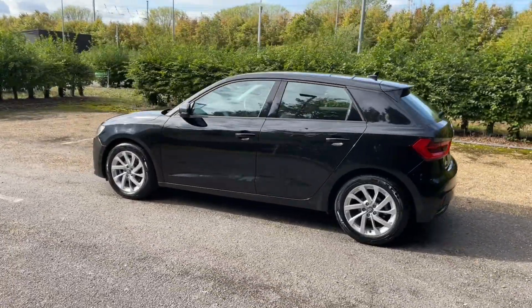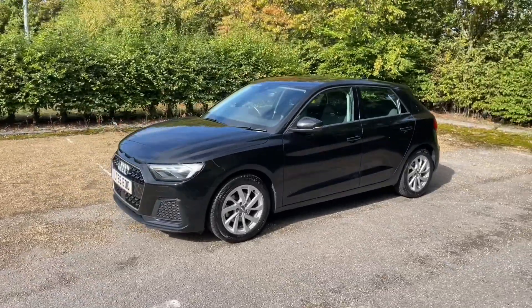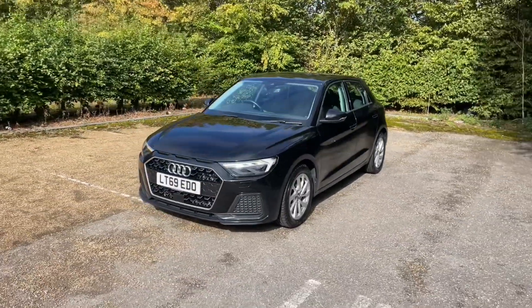Registered in September 2019, this Audi approved A1 is finished in metallic paintwork which, when paired with its alloy wheels, gives this car a very classy, impressive and sporty look on the road.